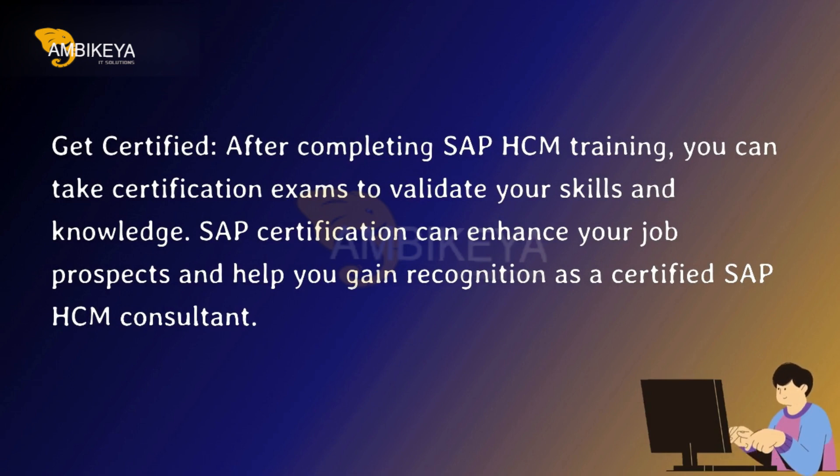Get certified. After completing SAP HCM training, you can take certification exams to validate your skills and knowledge. SAP certification can enhance your job prospects and help you gain recognition as a certified SAP HCM consultant.